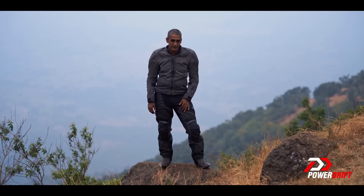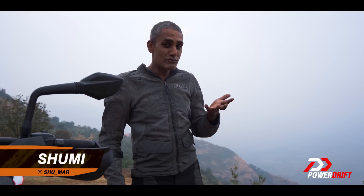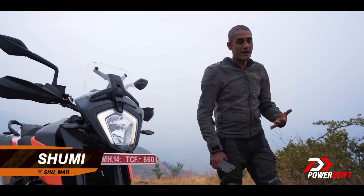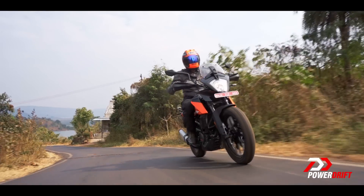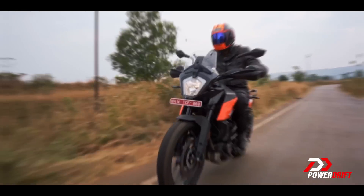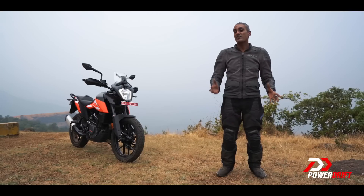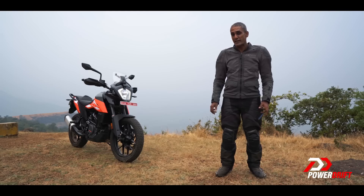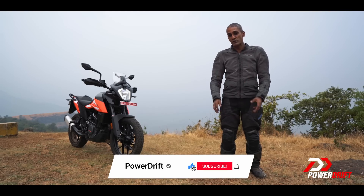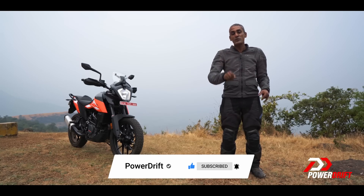Please do share, like and subscribe to PowerDrift. Hello and welcome to PowerDrift. We have known that the 250 Adventure would follow the 390 into the market in India and outside. Well, for us, that day is now here. Here are the 5 essential things you need to know about the newest KTM on the market. Subscribe to PowerDrift on YouTube and smash the bell notification icon so that India's best automotive content can find you every single time.